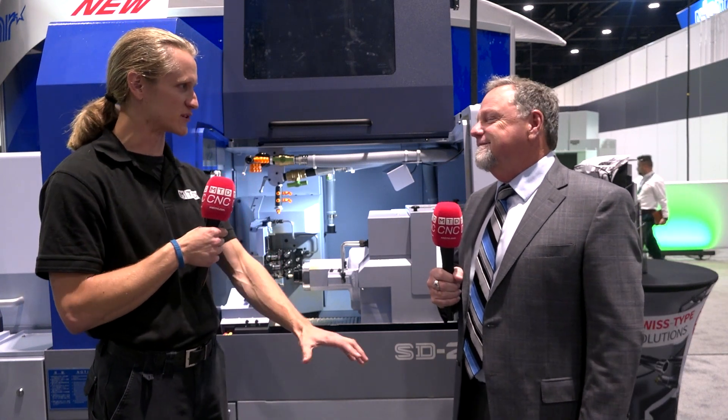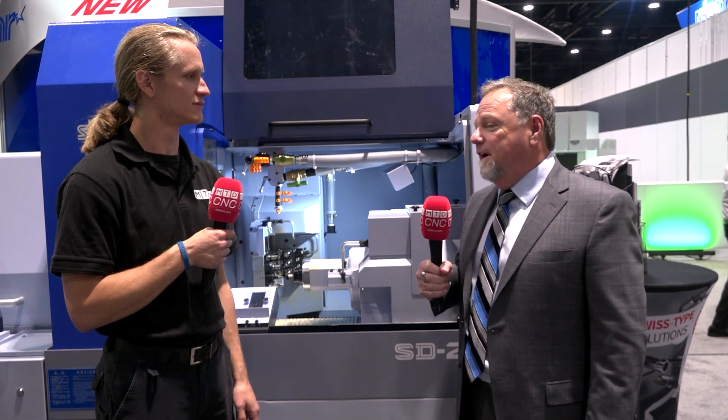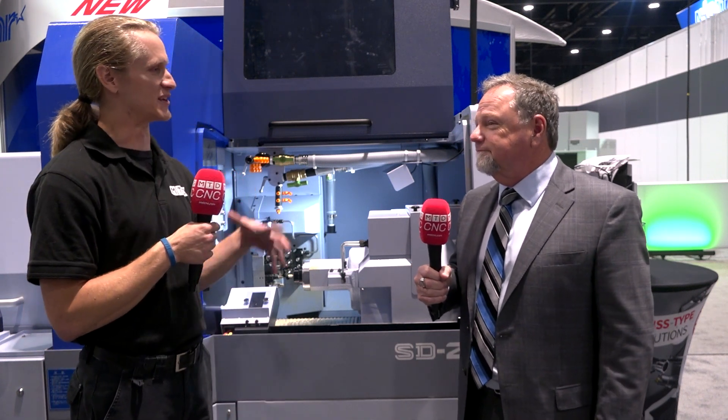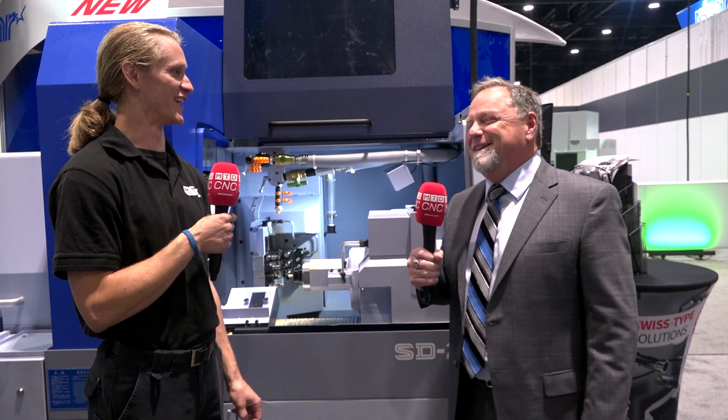Oh yes. Been getting a lot of customers at your booth? Yeah, the activity has been much higher than we anticipated, and it's good — high quality people, it's been very good. It feels really good for me to be back at the shows. I kind of missed it. 2018 was the last one I attended. No more working from home. It's good to be back in action, out and about again.